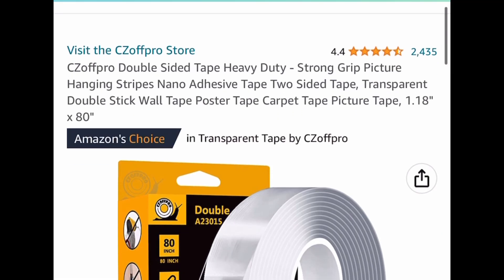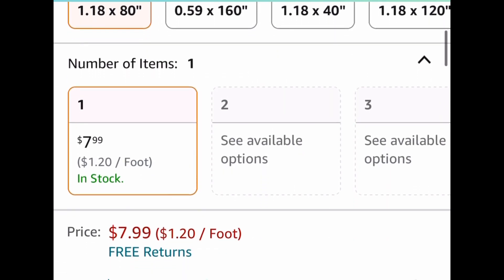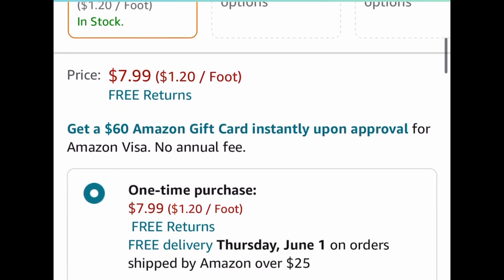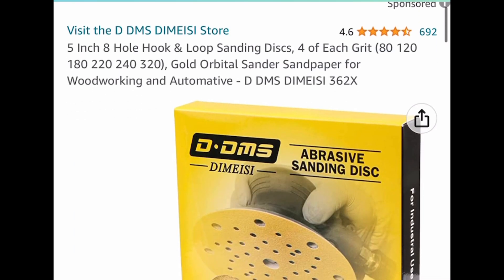Next one is super popular and definitely a group favorite — this is the heavy-duty double-sided tape, and it has great reviews. The code only works on that size right there. It's currently priced at $7.99, but with our code we're dropping it down to $3.99.